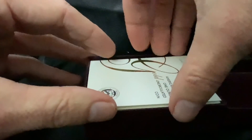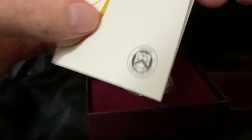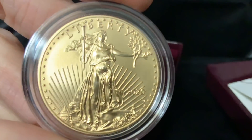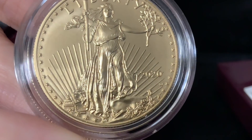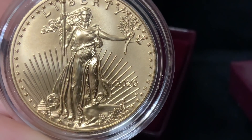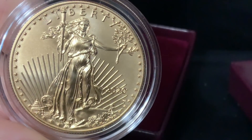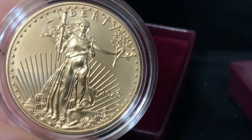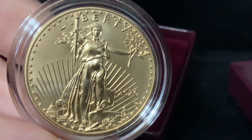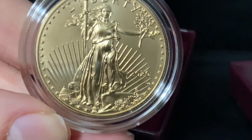Here it is — the supposedly last of this design this year for the collector market. What a year it has been. One ounce gold American Eagle with the W mint mark you see there — that's what distinguishes it from a regular bullion coin. Another thing that distinguishes it is the strike. These uncirculated coins typically have a much better strike and are more collector quality; they may even strike them twice. The planchets are handled differently — burnished is what they call that. They started selling these uncirculated coins in 2006.